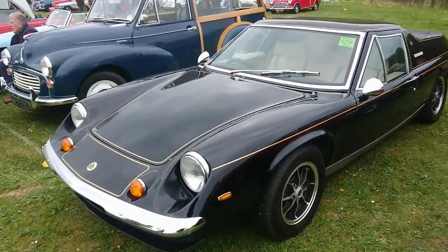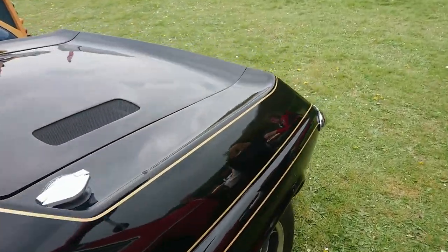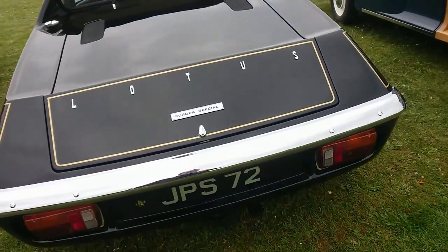Lotus Europa — I think this is the twin cam, so this won't have the Renault engine; it'll have the Lotus twin cam special. Europa Special, yes — I think this is after the Renault engines.